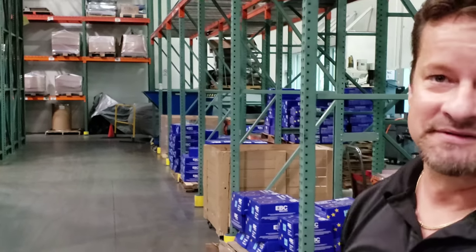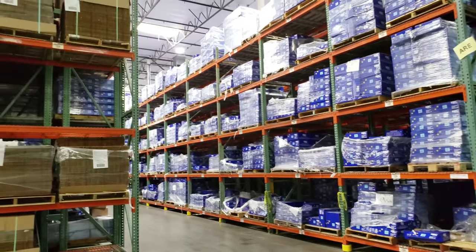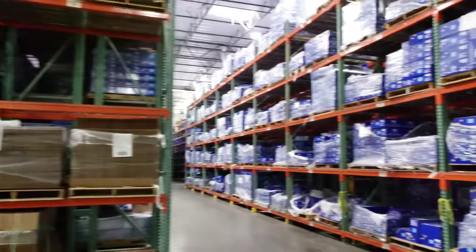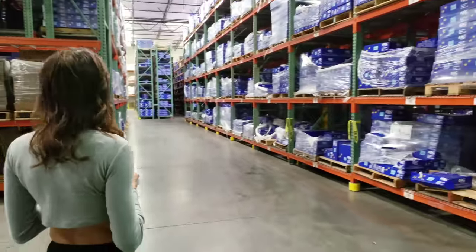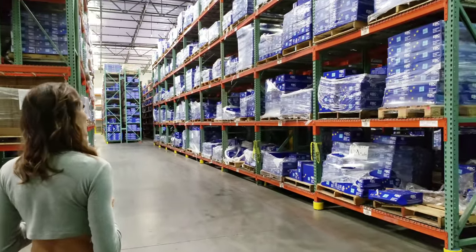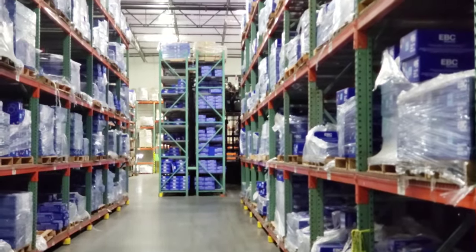The majority of the warehouse is holding stock for rotors for automotive, with three different styles to choose from. It takes up pretty much all these shelves in the back section. That's a lot of rotors, Nicole! They use a cherry picker back there to move stock around.